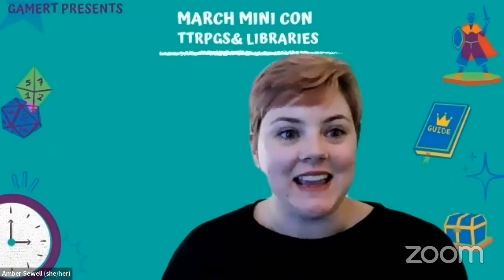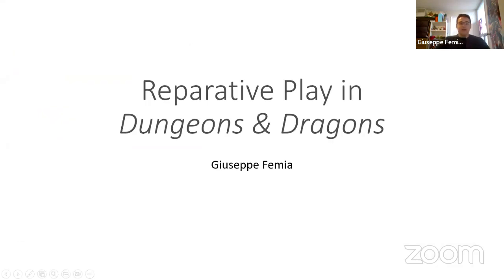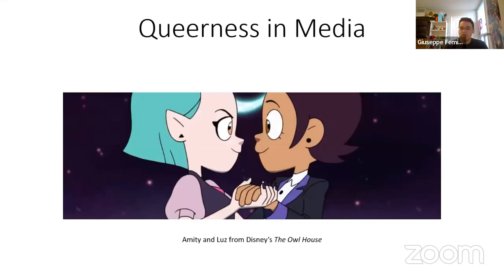And now for our final presentation: "Repair to Play in Dungeons and Dragons" by Just Epifemia. My name is Just Epifemia and I'm from the University of Waterloo in Canada. I'm here to talk about Repair to Play in Dungeons and Dragons. This is a concept I've been developing for about four years now and I'm really excited to bring it to GameRT.